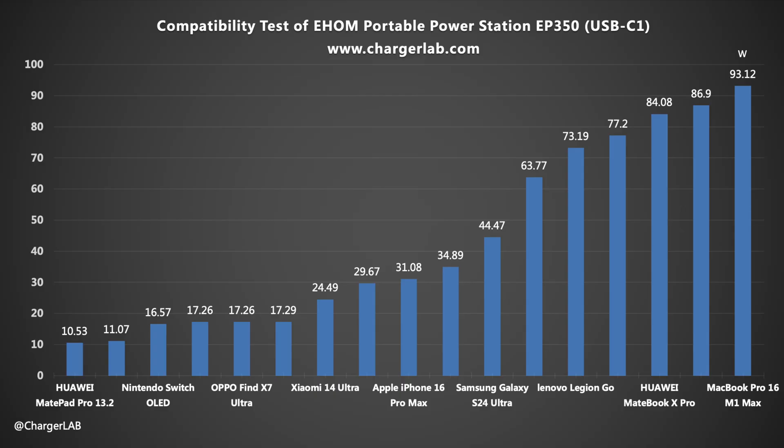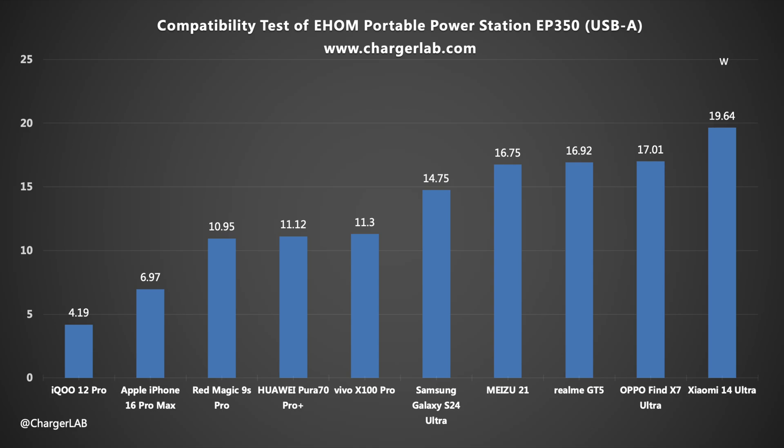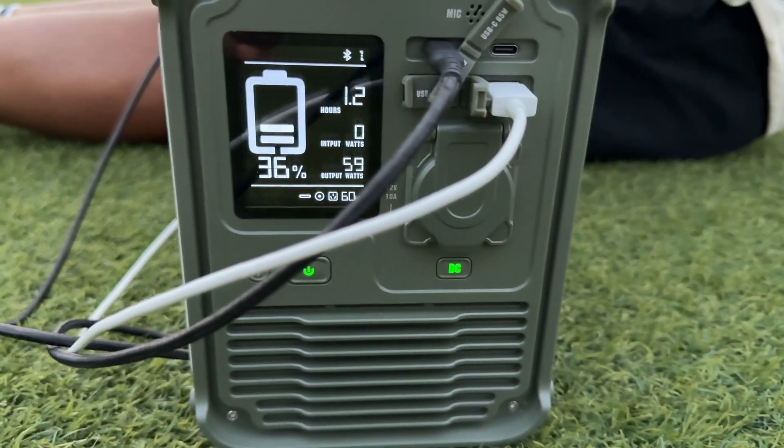For charging compatibility, the USB-C 1 port has the highest power for laptops, which can reach over 90 watts. Some phones and tablets compatible with QC 5 and 5 amp PPS can get power of around 30 to 40 watts. The performance of USB-C 2 is similar but the maximum power is over 60 watts, and it can charge laptops, tablets, and phones. The USB-A mainly outputs at 9V 2A and 5V 3A, around 18 and 12 watts. There are no compatibility issues for charging phones, tablets, laptops, game consoles, and drones when going out.